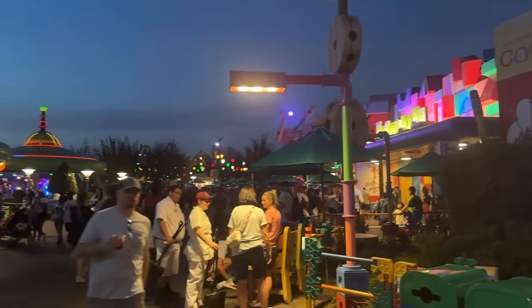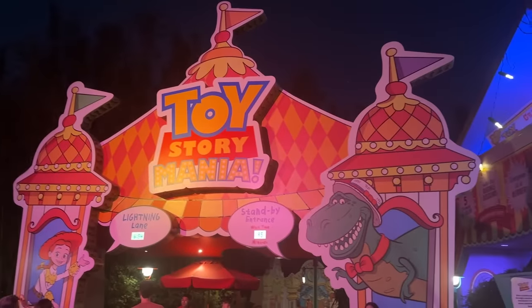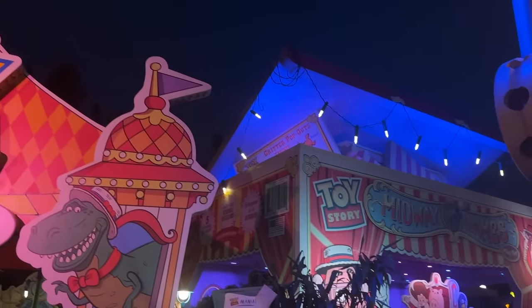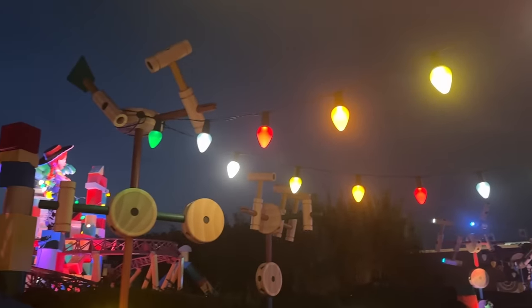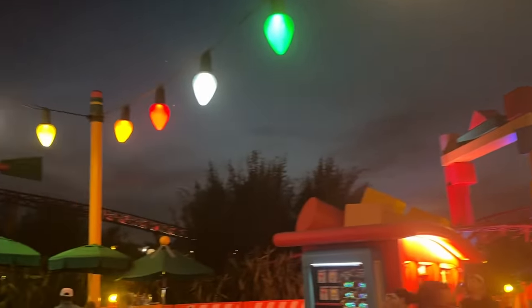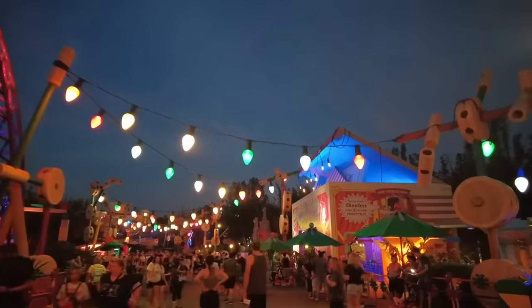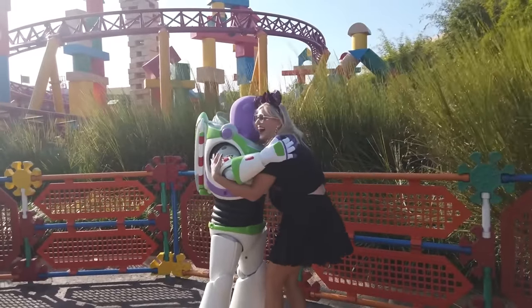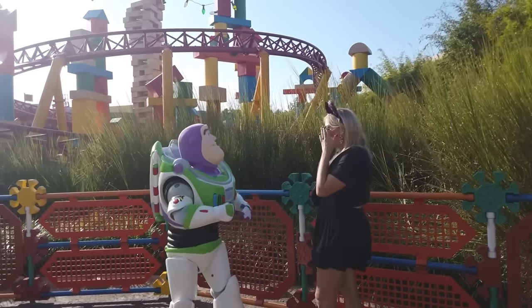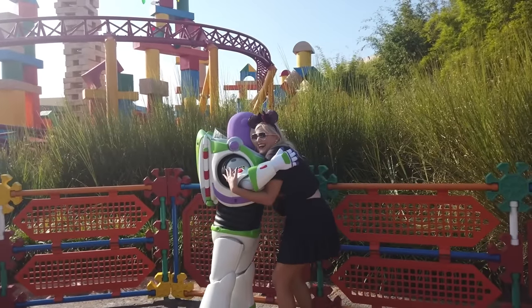From a galaxy far, far away to Andy's backyard — we've made it to Toy Story Land. This is one of my favorite lands in Walt Disney World because Toy Story is my favorite Pixar film and Buzz Lightyear is my favorite Disney character. I timed it so that we'd be in this land in the evening, because simply being in Andy's backyard after the sun goes down is one of my favorite things. You've got these Christmas lights that Andy's strung up, Slinky Dog Dash's track lighting up — it's really, really fun.